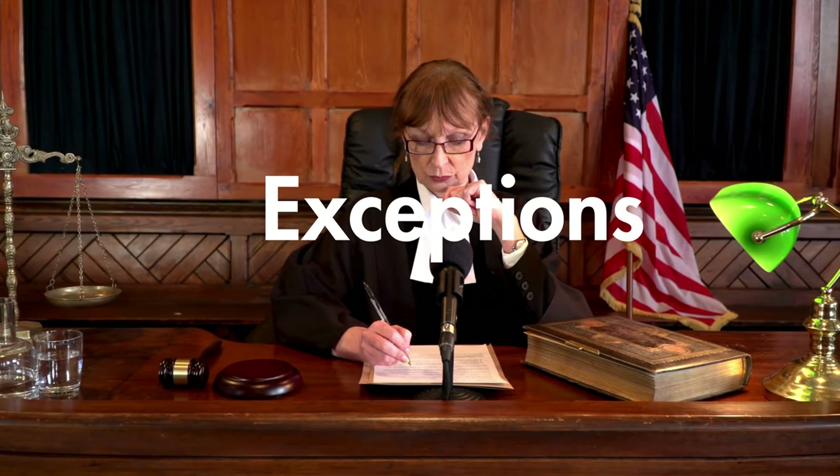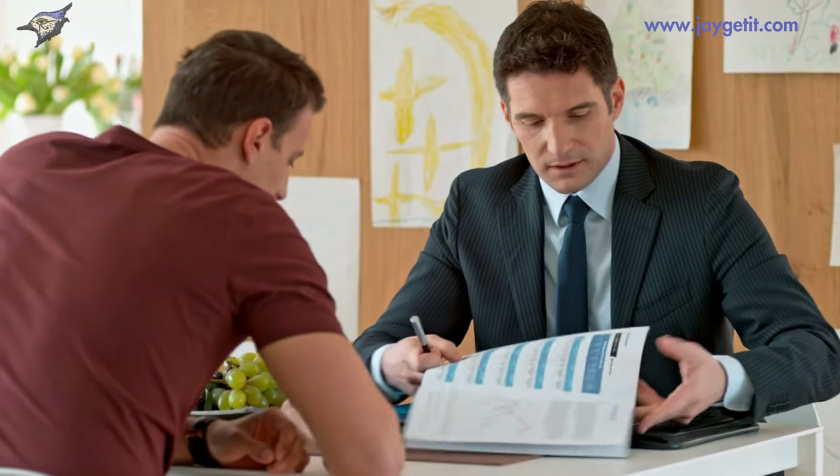Sometimes you can't opt out — for example, banks can share your information to process your transaction or if it's required by law. These are called exceptions. Banks must follow these rules carefully; they have policies and train their staff to protect your information.